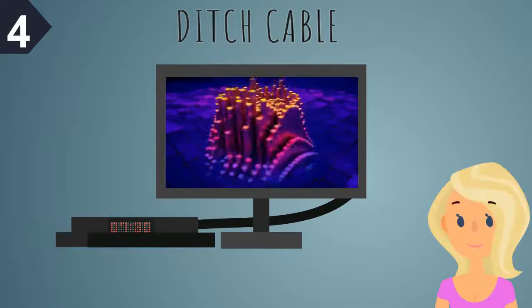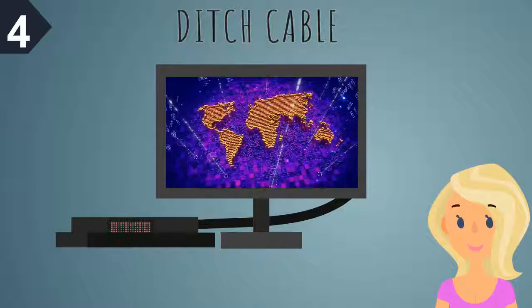4. Ditch cable. If you're not thinking about it already, consider joining the growing ranks of consumers who have cut the cord and are now getting their favorite TV shows, movies, and even live sports through the internet and streaming services.